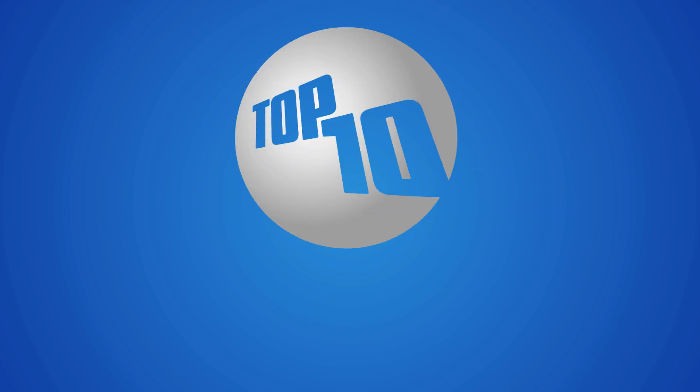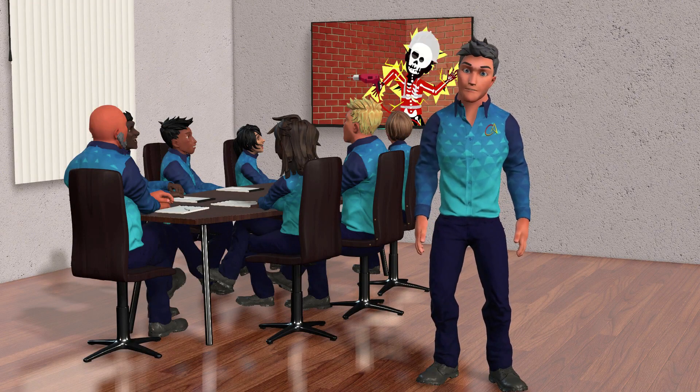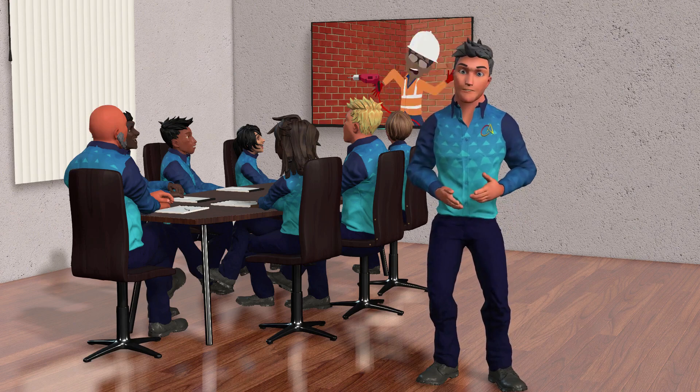Tip 9: Ongoing Training. Ensure all workers attend electrical hazards training and know how to effectively mitigate electrical hazards.